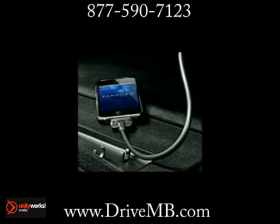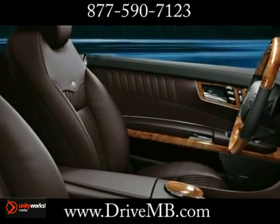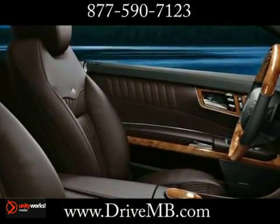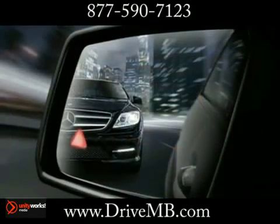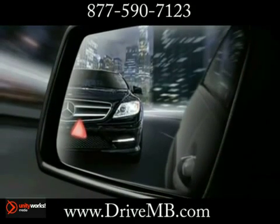Keep your poise under pressure and control over any surface. Standard on all CL-Class models, 4MATIC all-wheel drive integrates our four-wheel electronic traction control, which means you'll always stay connected to the road.